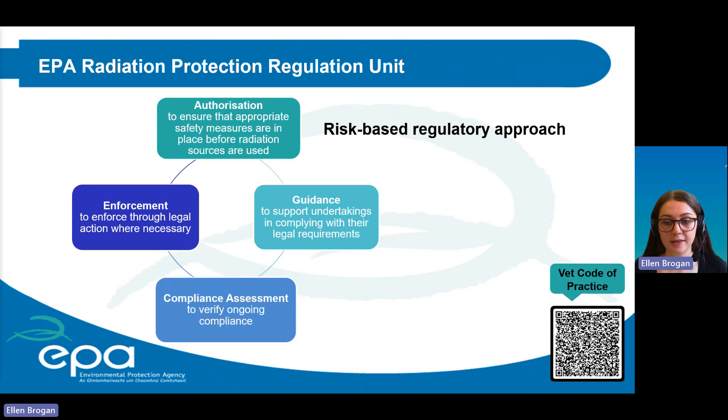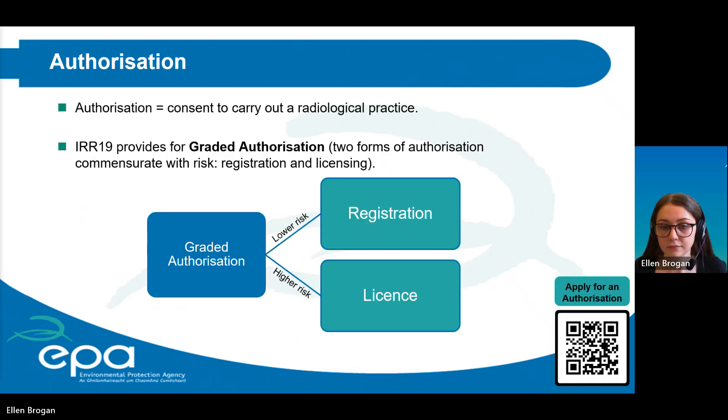The risk-based approach means the greatest regulatory effort is directed towards higher risk activities, and this approach informs each of the four elements of the regulatory system. This risk-based approach also applies to the authorization, which is a consent to carry out radiological practices. It was termed graded authorization and split authorizations into registrations and licenses. A registration is granted to undertakings considered to have relatively low risk practices, whereas licenses are applied to high risk practices.